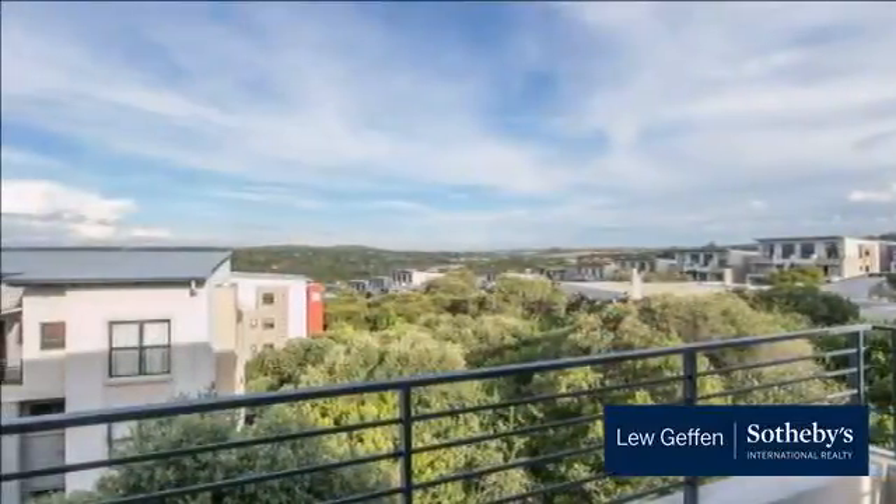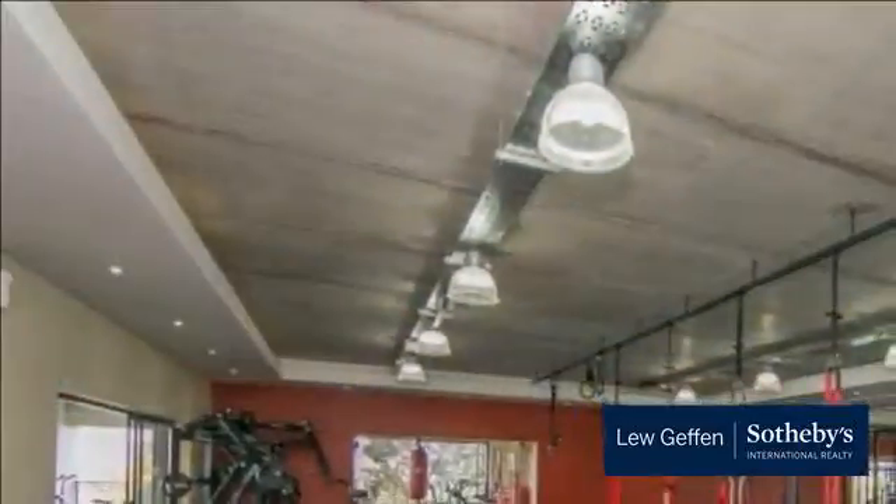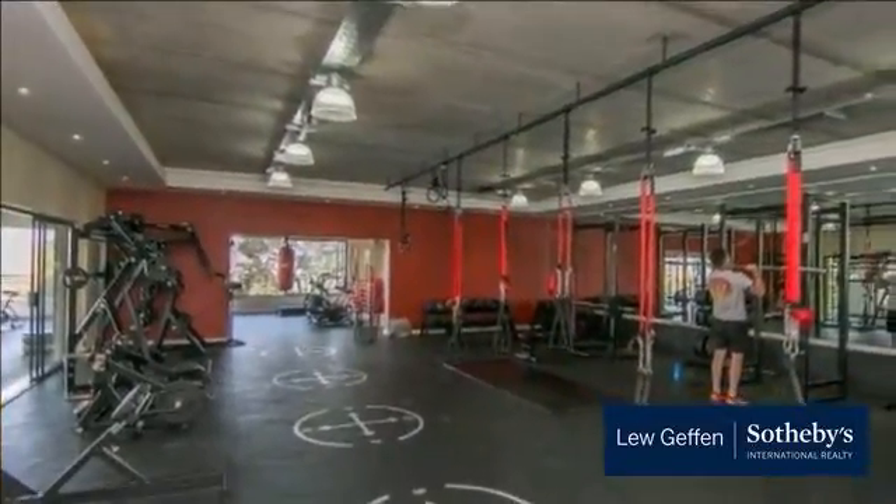With all those amenities on offer, don't miss out — call today to view. Available April 1, 2017. For more information on this property or to arrange a viewing, please contact us.